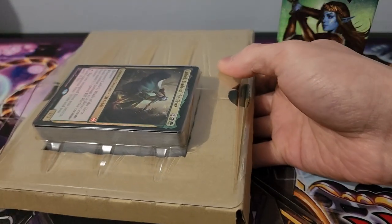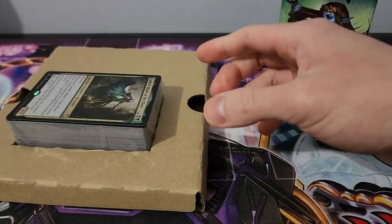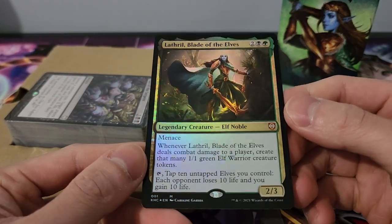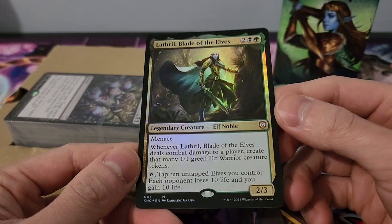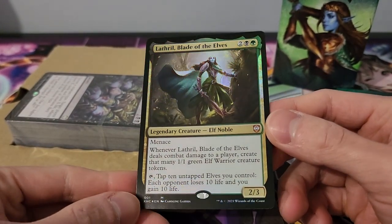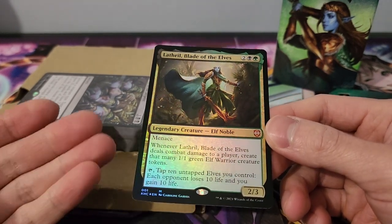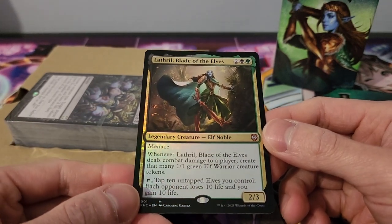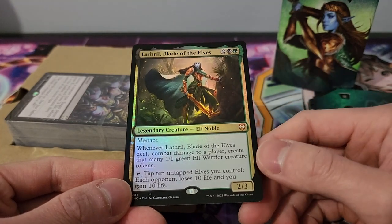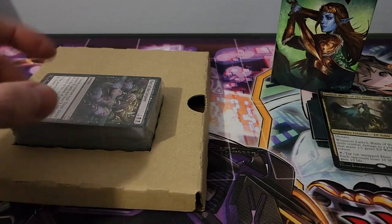Here we have our main card — Lathril, Blade of the Elves — a fantastic card with menace, just an absolute beauty. This is essentially our Commander for this particular deck, and you do want a Commander that's at a relatively low cost. Quite a fantastic choice here.